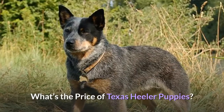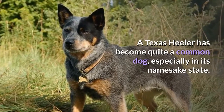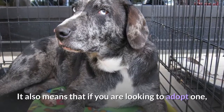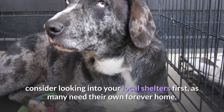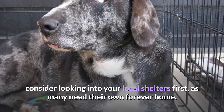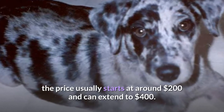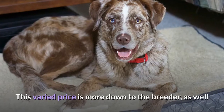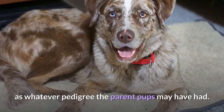What's the price of Texas Heeler puppies? A Texas Heeler has become quite a common dog, especially in its namesake state, which makes the dog more affordable. If you are looking to adopt one, consider looking into your local shelters first, as many need their own forever home. If you are interested in buying from a breeder, the price usually starts at around $200 and can extend to $400, depending on the breeder and whatever pedigree the parent pups may have had.